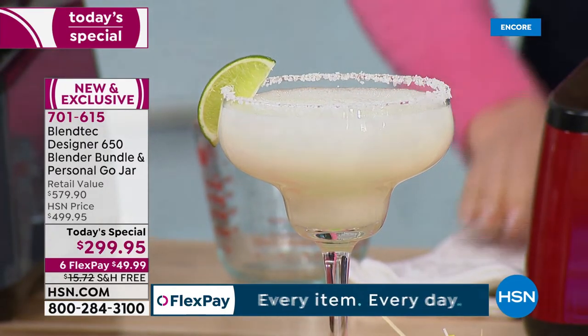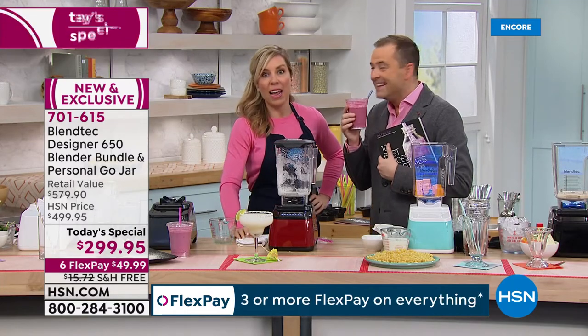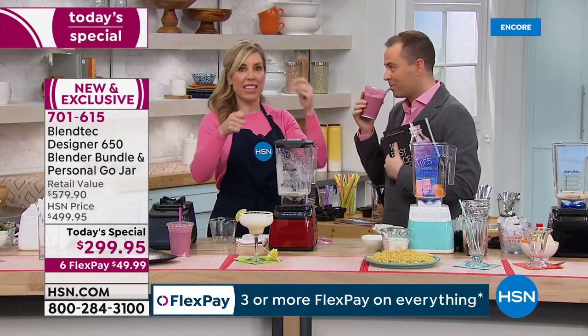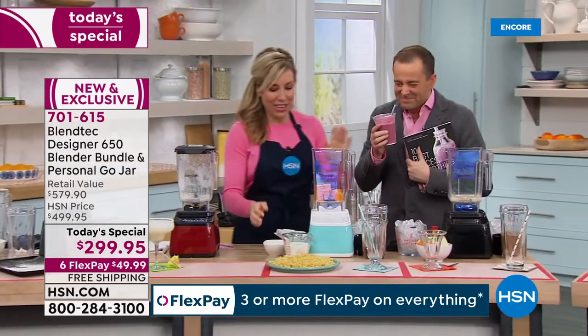Let's address the elephant in the room. If I go buy a $70 blender, would it be able to do all these things? No — you might as well just light that $70 on fire, because you know it's not going to do the job.